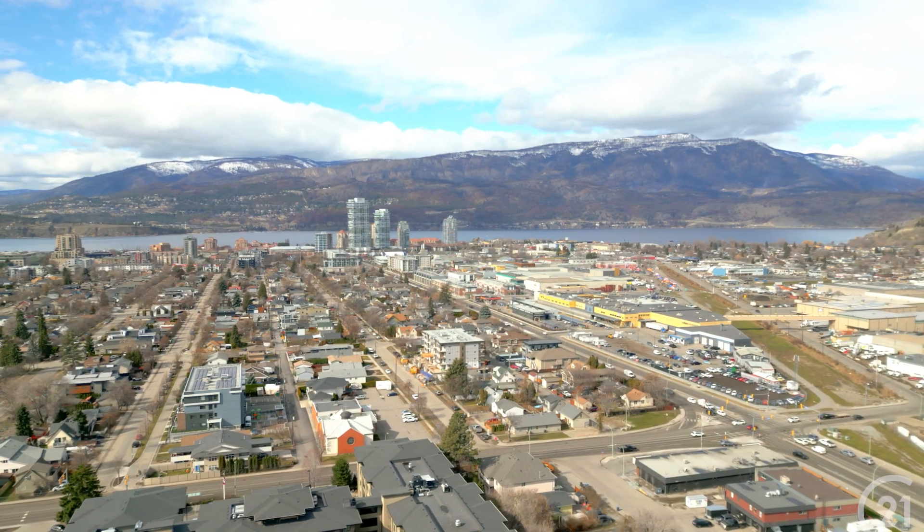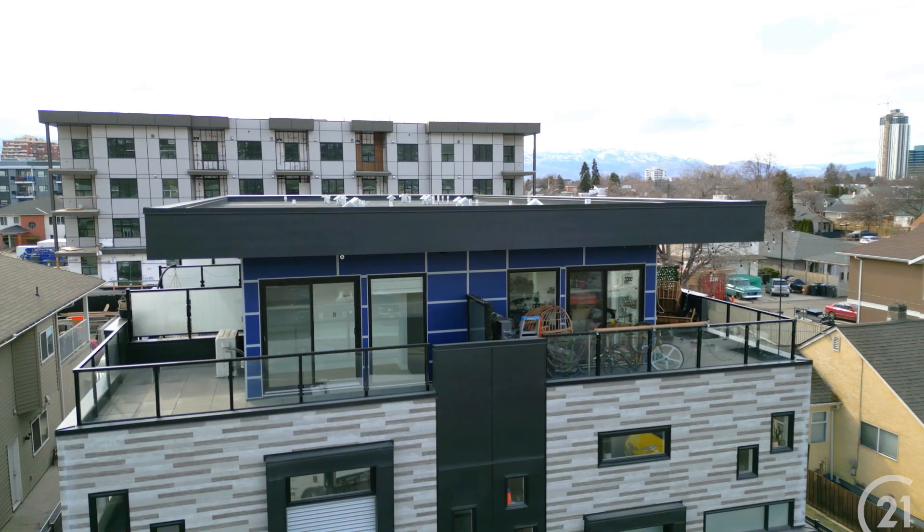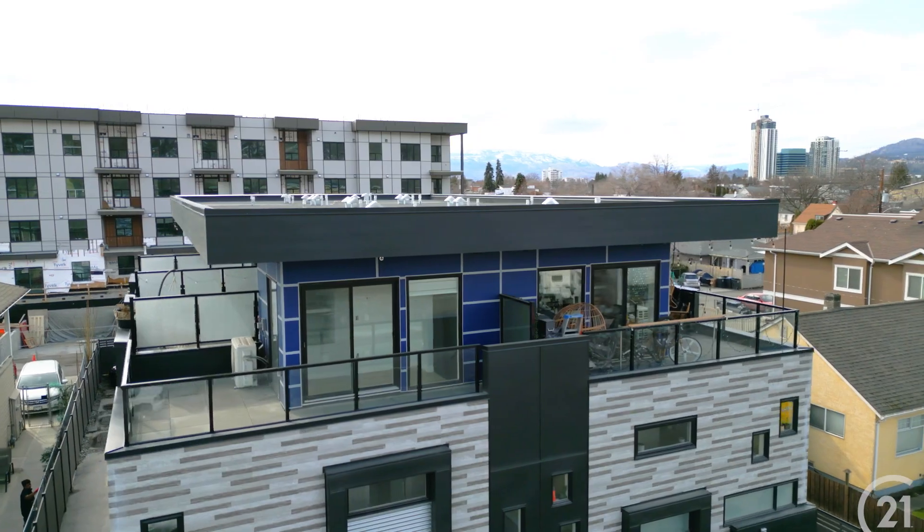This building is steps away from everything Kelowna has to offer, including Okanagan Lake. The rooftop patios make these units highly attractive for future tenants.